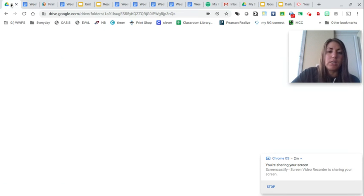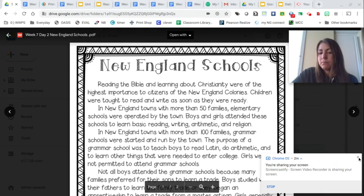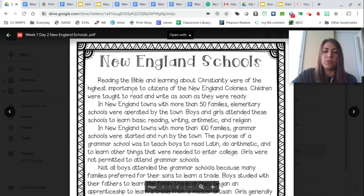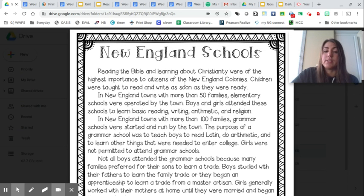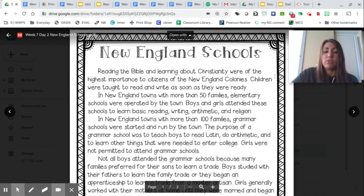Okay, so let's take a look at your reading assignment today. New England schools. Reading the Bible and learning about Christianity were of the highest importance to citizens of the New England colonies. Children were taught to read and write as soon as they were ready. In New England towns with more than 50 families, elementary schools were operated by the town. Boys and girls attended these schools to learn basic reading, writing, arithmetic, and religion.